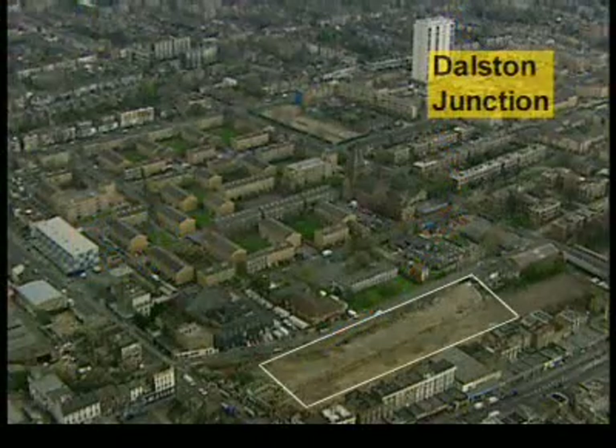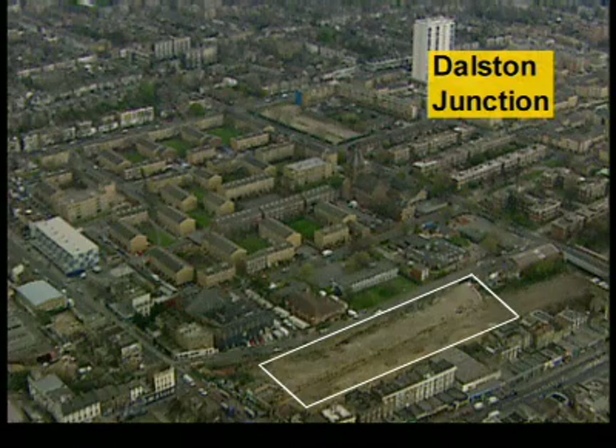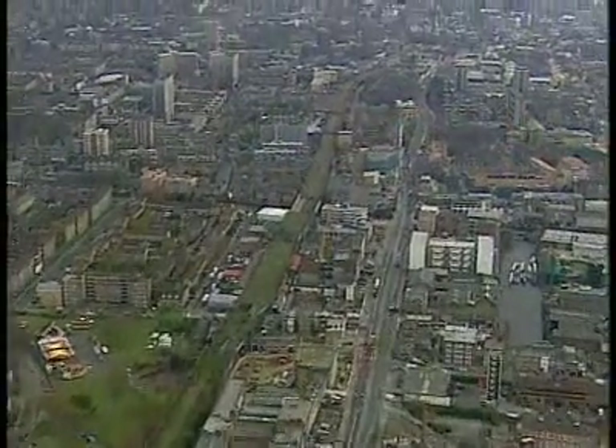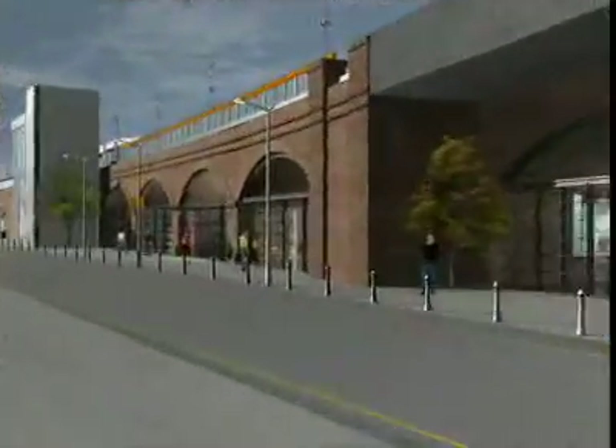At Dalston, the former station of Dalston Junction will be reinstated. Opportunities for a bus interchange and further development above this station are under consideration. Above the Kingsland Viaduct, stations at Haggerston and Hoxton will be built on top of the viaduct, negating the need to take additional land.